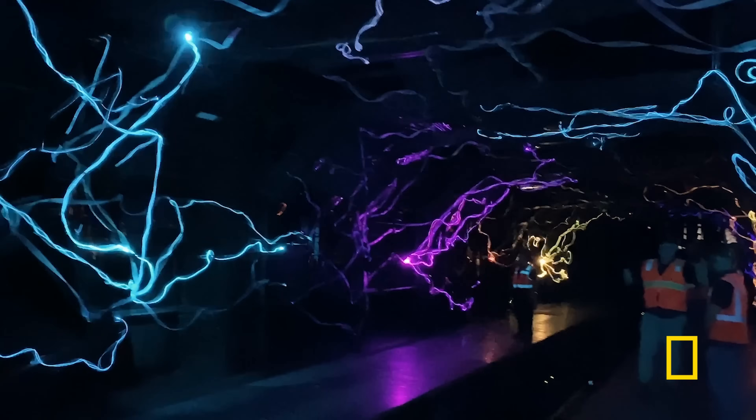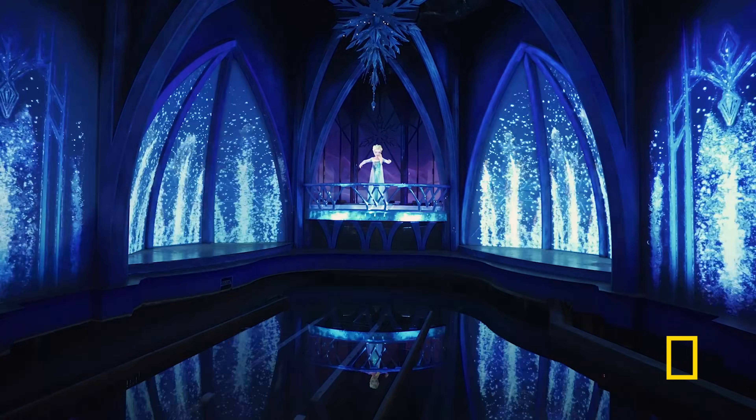We're pushing technology within our ride systems, showing that we can create amazing things together.